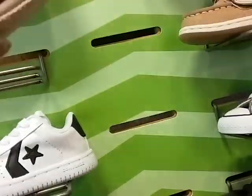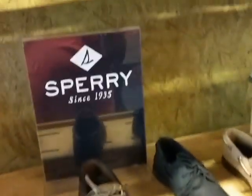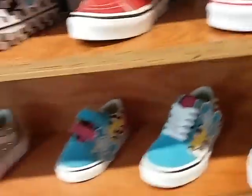Look at these Toms for boys — this is cute. We got more Timberland sizes. Vans. Vans is getting so popular, more popular by the day, y'all. The Vans book bags.